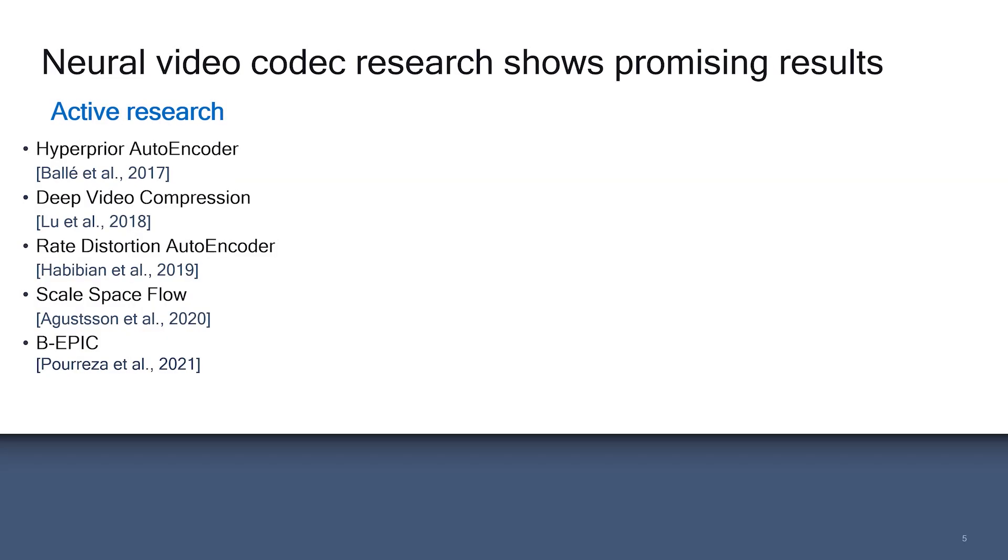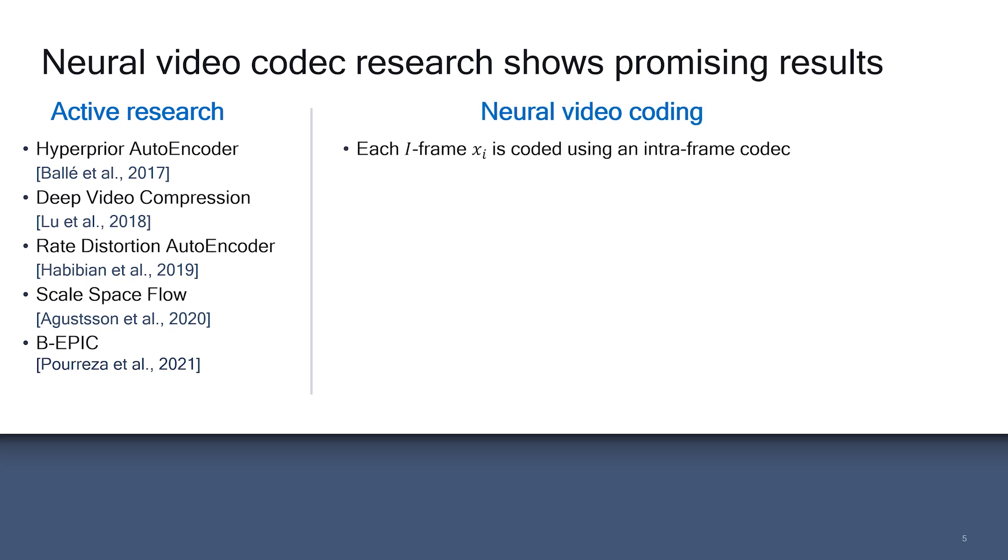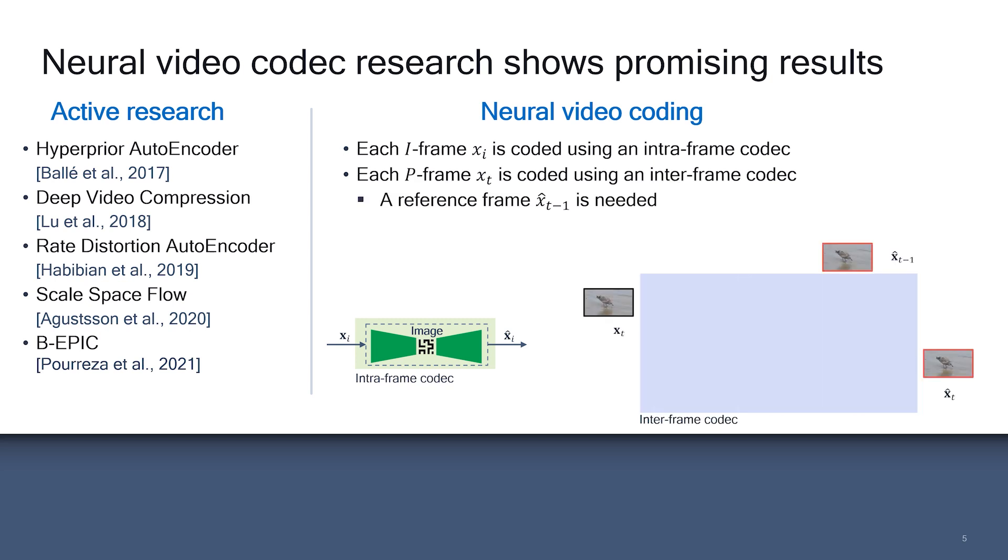There has been active research on neural video codecs over the past few years showing impressive compression performance and closing the gap to conventional codecs. In neural video coding, each I-frame is coded using an intra-frame codec. For each P-frame, a reference frame — which is usually the previous decoded frame — is used to facilitate the coding process and provide more bitrate savings.